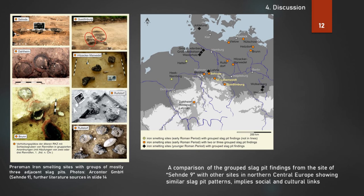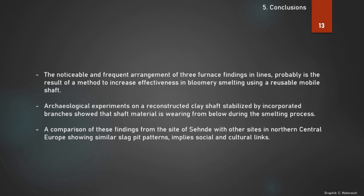These sites include Quedlinburg, Dalheim, Hitzacker-Marwedel, Rulstorf, and Brunn — implying social and cultural links. The noticeable and frequent arrangement of three furnace findings in lines is probably a result of a method to increase effectiveness in bloomery smelting using a reusable mobile shaft. Archaeological experiments on a reconstructed clay shaft stabilized by incorporated branches showed that shaft material wears from below during the smelting process. A comparison of findings from Seende with other sites in northern central Europe showing similar slag pit patterns implies social and cultural links.